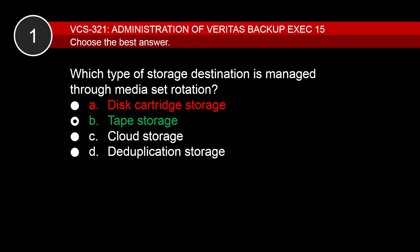Disk storage devices are governed by data lifecycle management, not media sets. C and D are incorrect because cloud storage and deduplication storage are both disk-based storage that is managed by data lifecycle management.